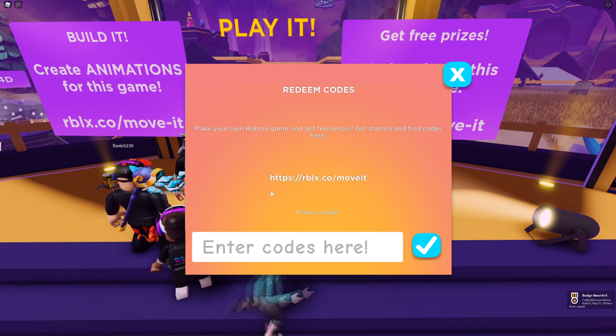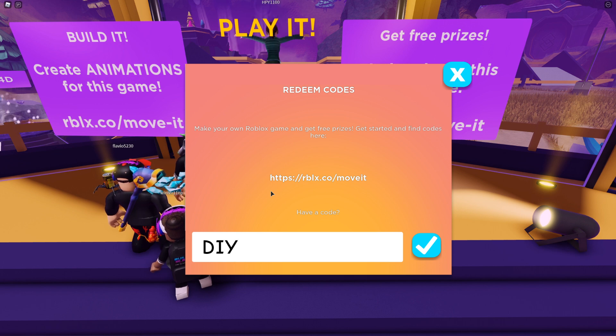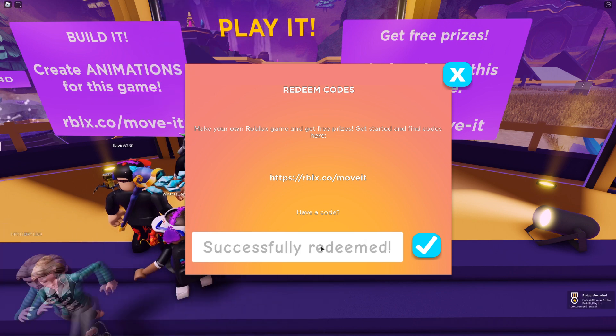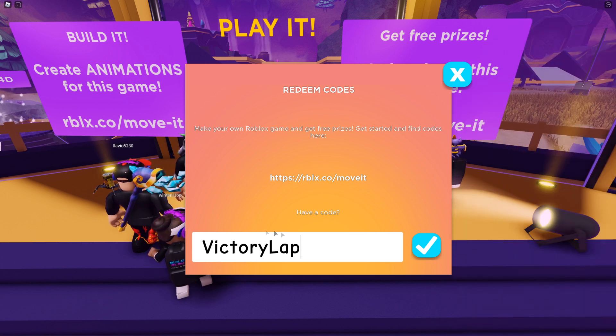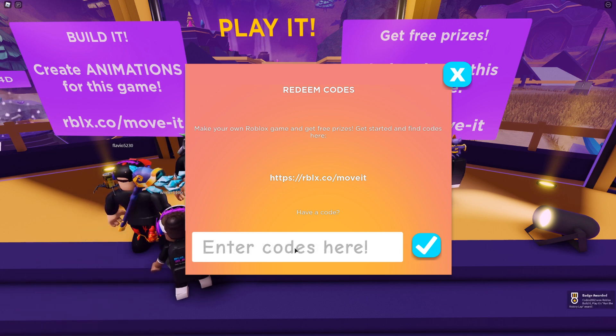Our code after that is going to be DIY. Press redeem. Then the next code is VICTORYLAP — V-I-C-T-O-R-Y-L-A-P. Press redeem. Then WORLDALIVE — press redeem. And then finally GET MOVING — go ahead and press redeem.